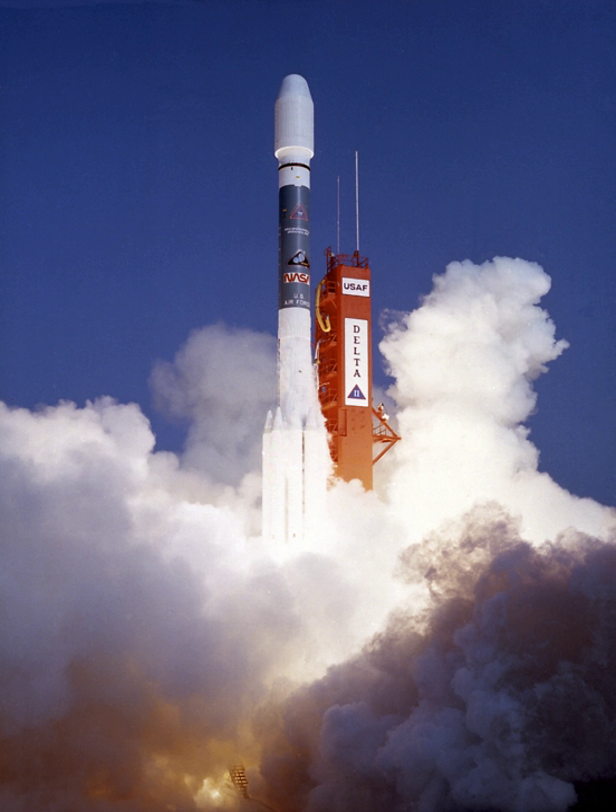ROSAT actually operated for over eight years, finally shutting down on 12 February 1999.